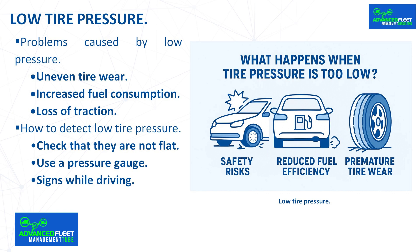Increased fuel consumption: under-inflated tires increase rolling resistance, which results in greater engine effort and consequently higher fuel consumption. Loss of traction: the contact surface is inadequate, which can cause unstable behavior when cornering or turning, increasing the risk of accidents.